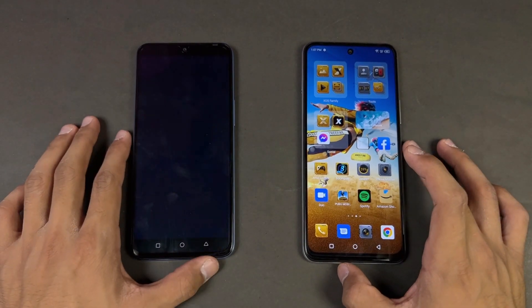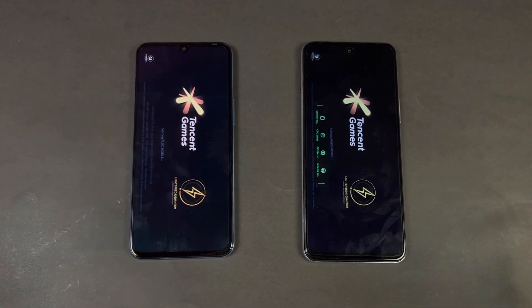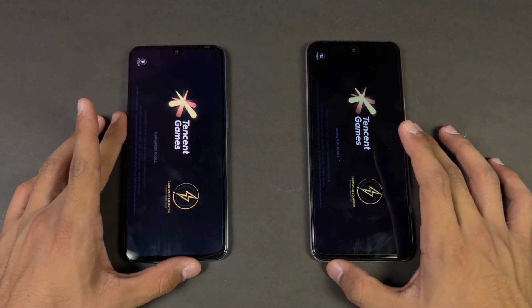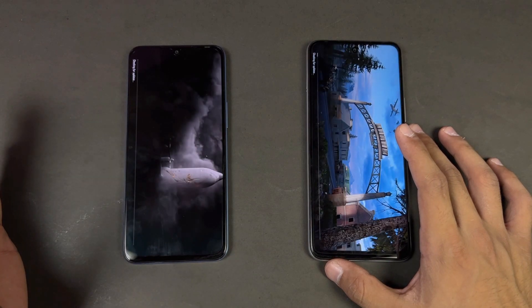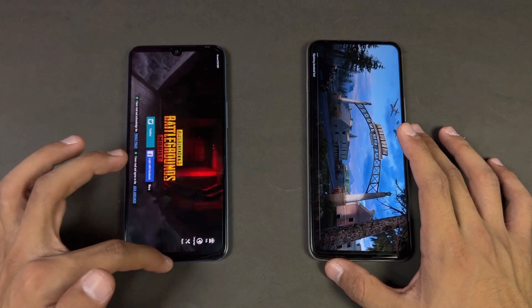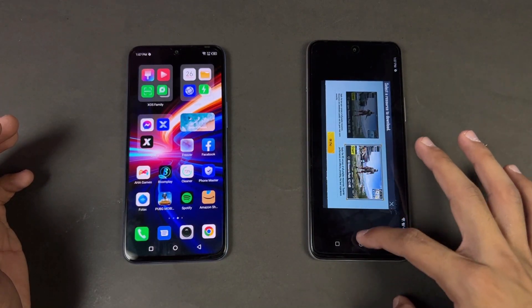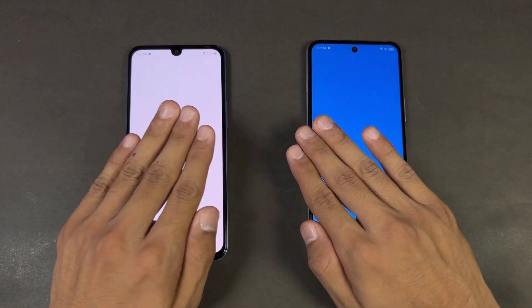Now let's open up PUBG Mobile, and PUBG Mobile is having some issues on the Infinix Hot 12. Let me show you what I mean — while on the Note 12 I do not have any issue, the Note 12 is done loading. While on the Hot 12 I am facing this issue again and again. Opening up Twitter and that is very similar.